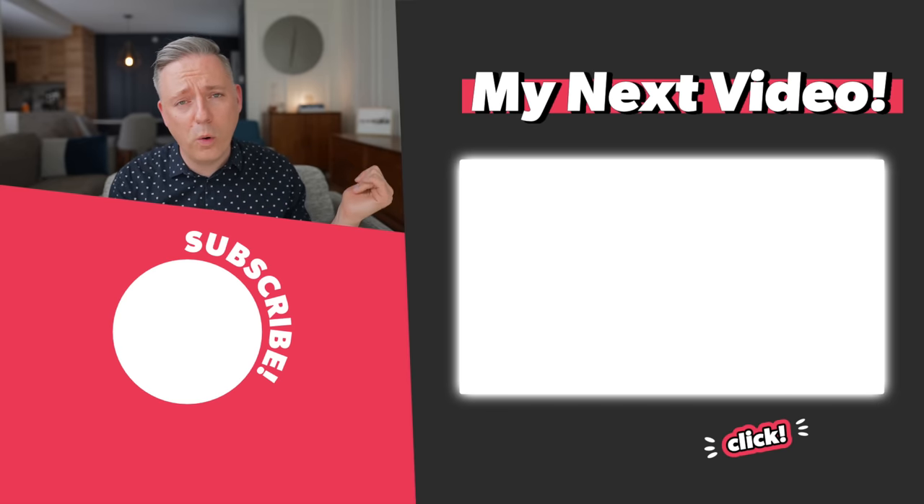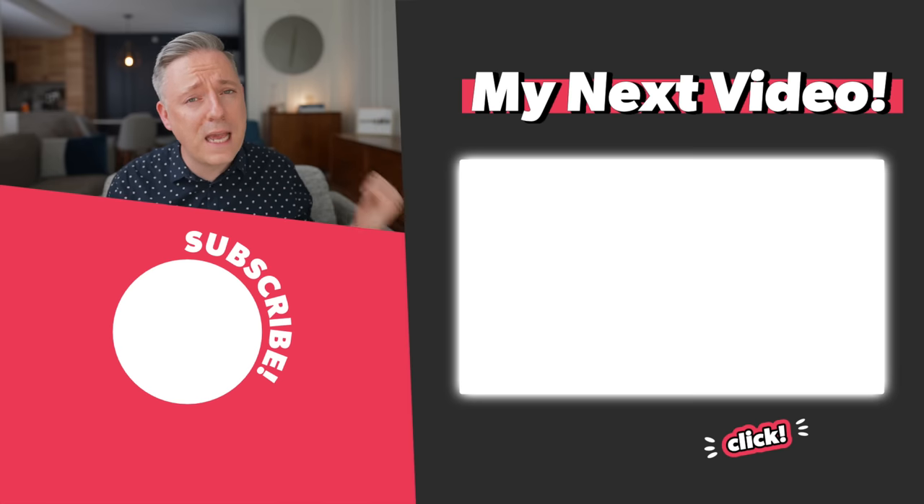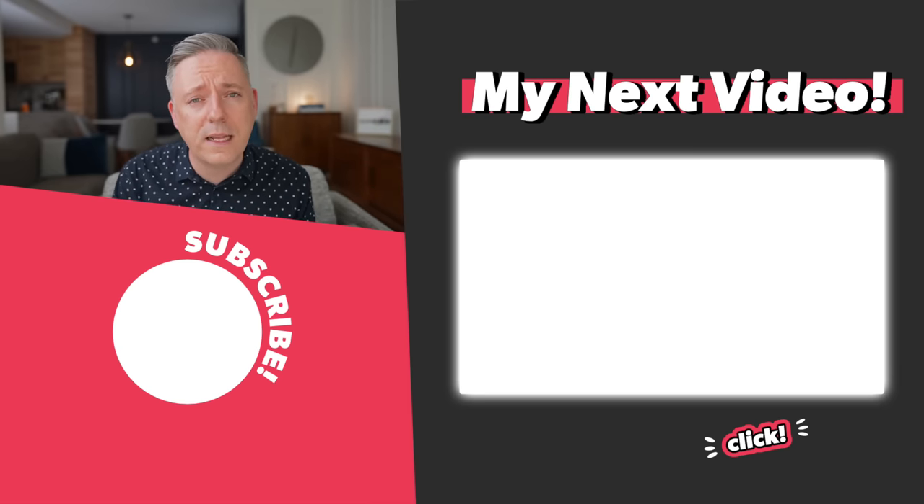That's it for me for today. I'm going to point you to a video that's a bit older but that a lot of you really love — my favorite IKEA products for apartments. If you liked this video, I think you'll like that one.